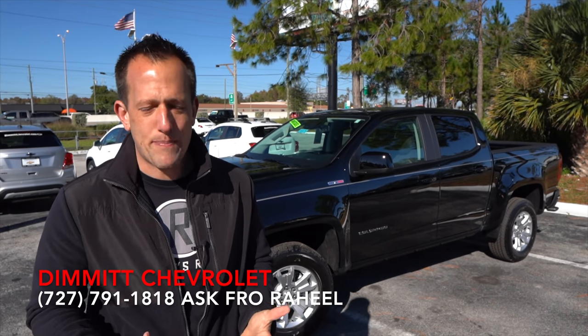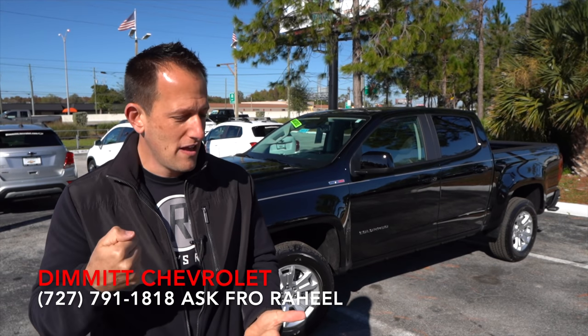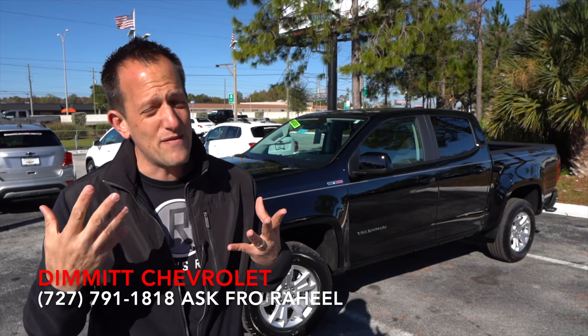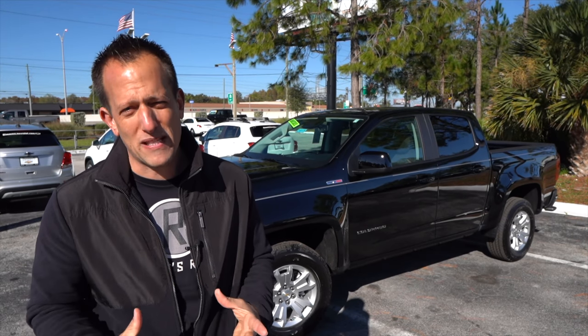This is going to be that competitor to go up against some of the brands like the Ford Ranger, the Toyota Tacoma, the Nissan Frontier, and obviously even the sister brand, the GMC Canyon.